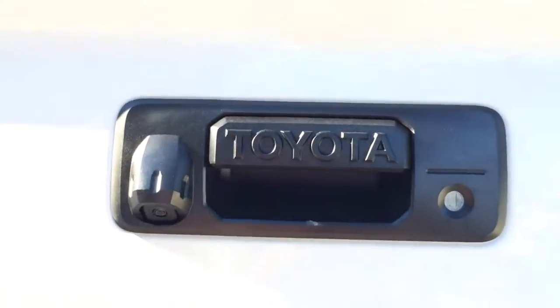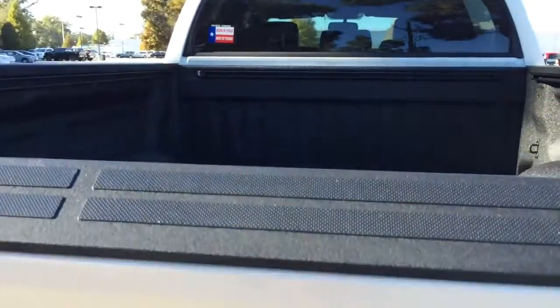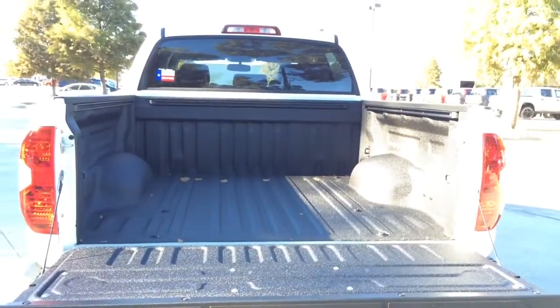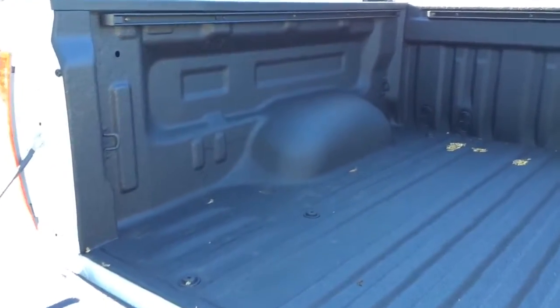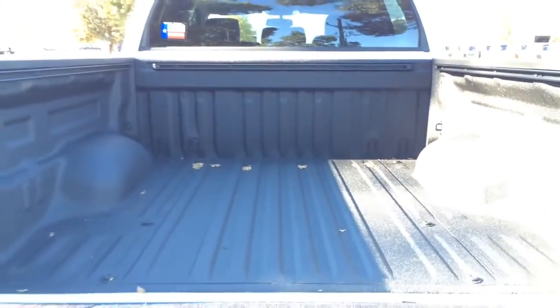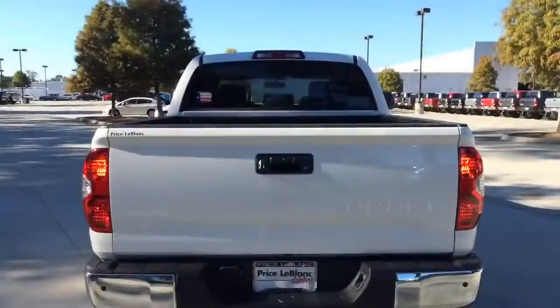The rear camera is located next to the tailgate door handle. The lift gates are very easy to lower and lift. The Tundra Crew Max features a very spacious bed with hooks on all four corners. Dimensions are 66.7 inches in length and 22.2 inches in height. Total bed width is 66.4 inches, between the wheel wells is right at 50 inches, and ground clearance is right at 10.4 inches.